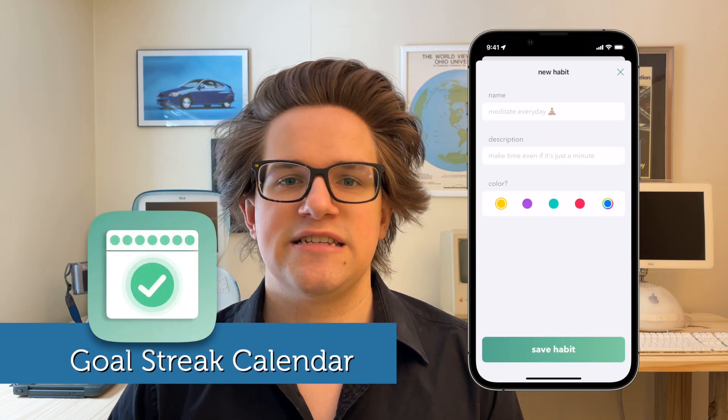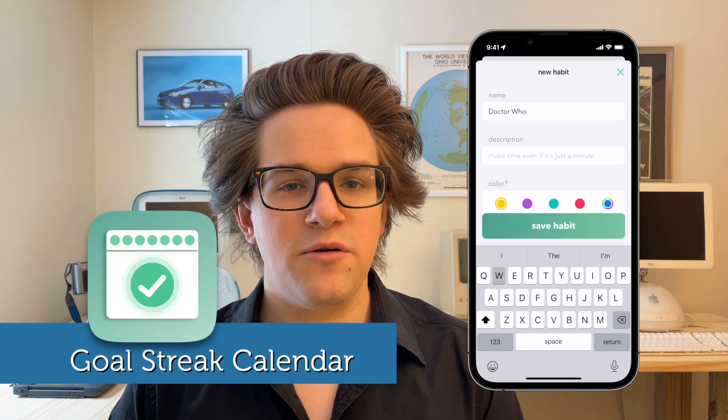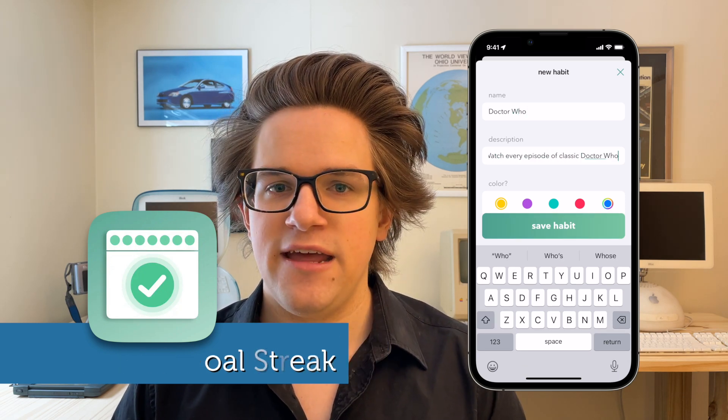Number three — if you have a more specific goal you're trying to accomplish every day, like an old habit you're trying to break or a new habit you're trying to start, Goal Streak Calendar by Emily Trusky is the app for you. Creating a new goal is really easy: you just give it a name, type in a description, and pick a color.